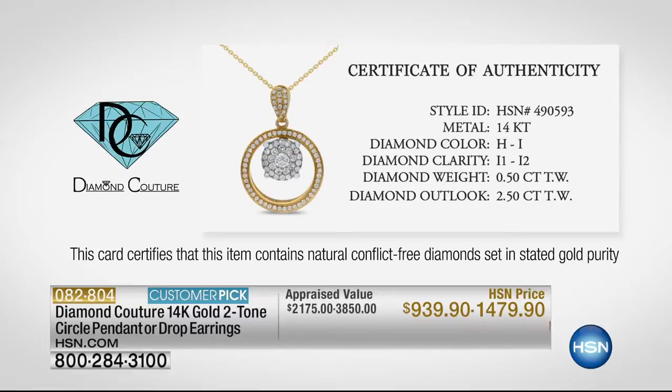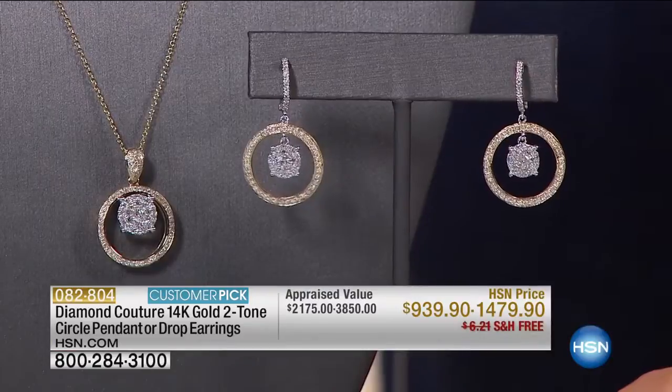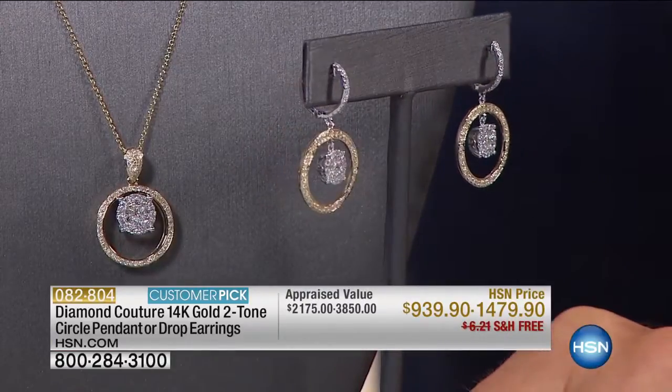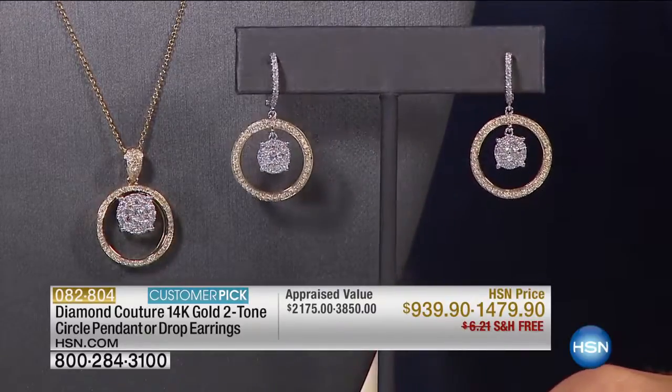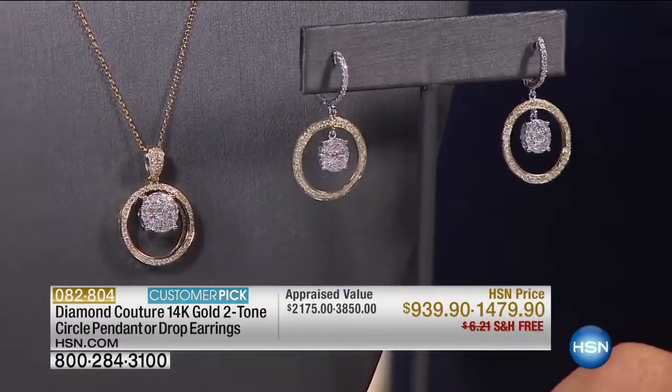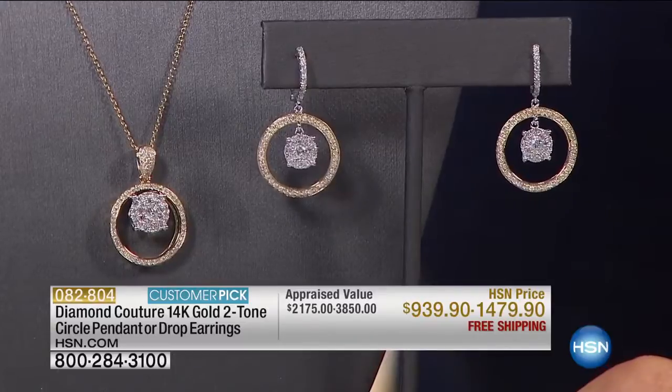I have to tell you that I was wearing these earrings — we had a summit here at HSN, and we came earlier for the summit, and I wore these earrings there. There was not one person that stopped me and didn't say, wow, what is that? Because they look much more than what you're spending. Today, that's what we want to do — we want to get more for our money. We want to get the best for what we're spending. On the earrings, you have 154 diamonds. 154 diamonds.